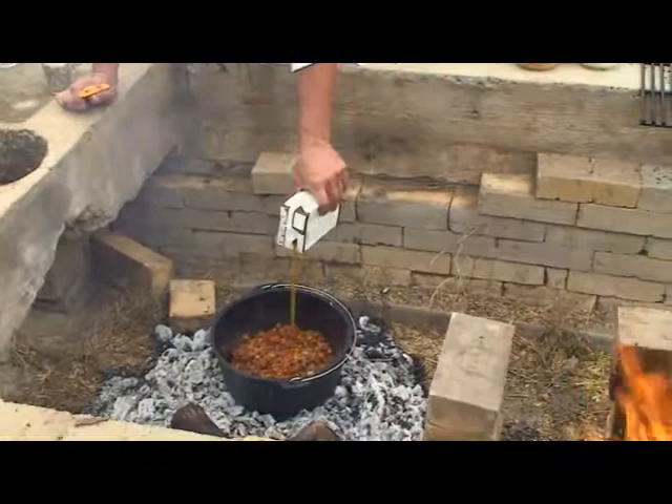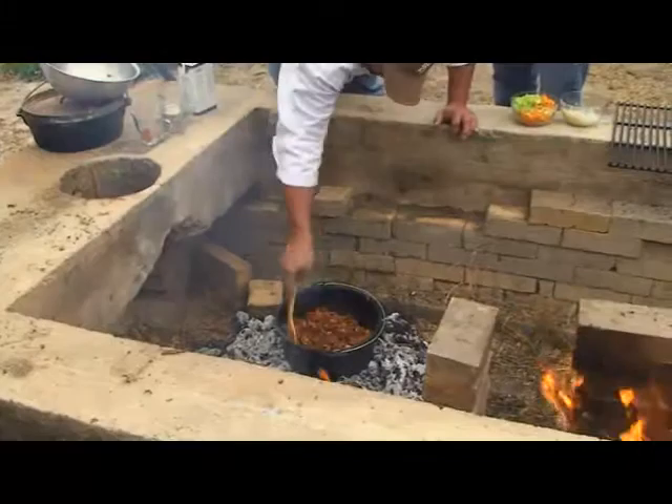We're checking in about 30 minutes. So we're about to get started on the stew, so don't go away. We're going to take a quick break, but when we come back, we'll get started on our stew.